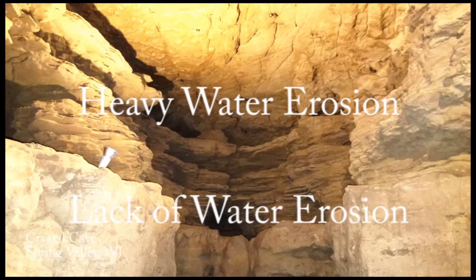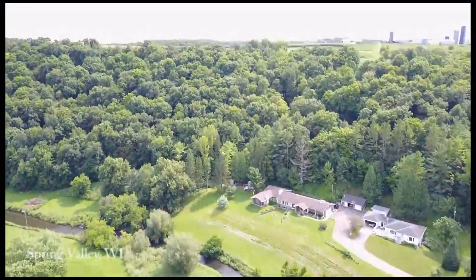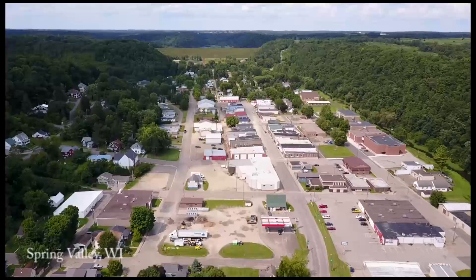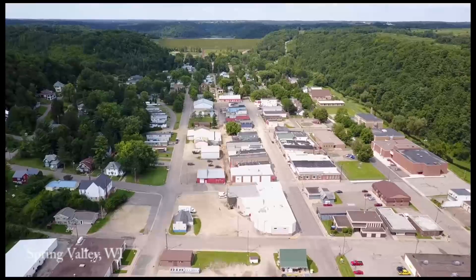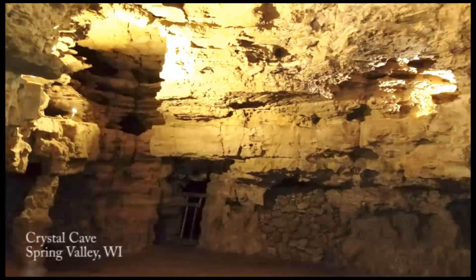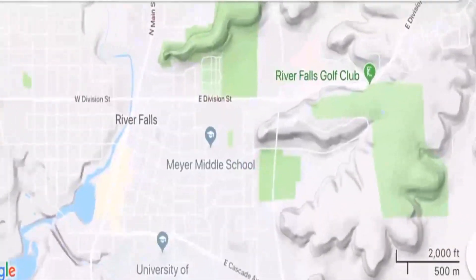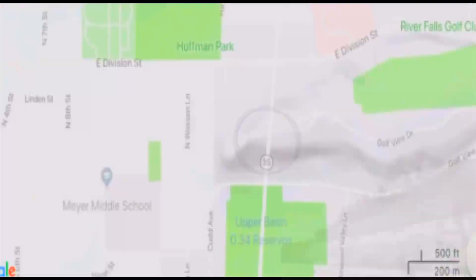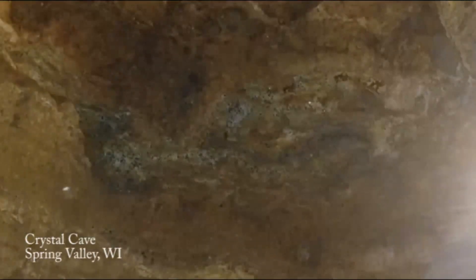This form of erosion only happens with water, and yet the cave shows no meaningful signs of long-term water erosion at the floor level throughout the cavern. The fact that water dripping from the ceiling does not pool in the cave indicates there is a much deeper drainage point, likely feeding into the local springs. Now, where did all of the rock within the cave go? Here in River Falls, Wisconsin, where roads have been built through the hills, we can best understand the missing limestone.